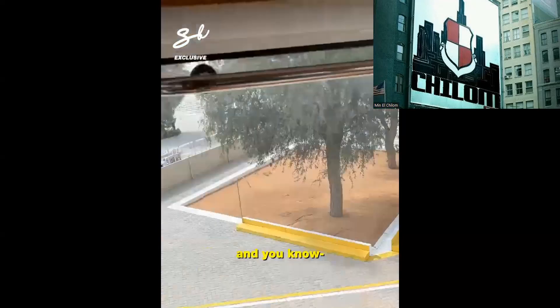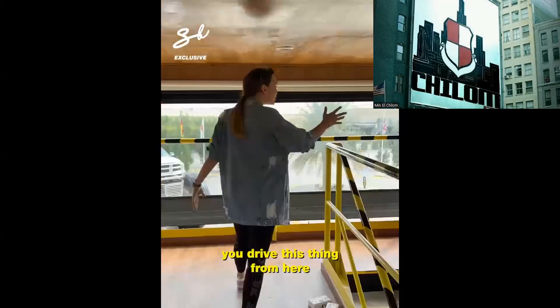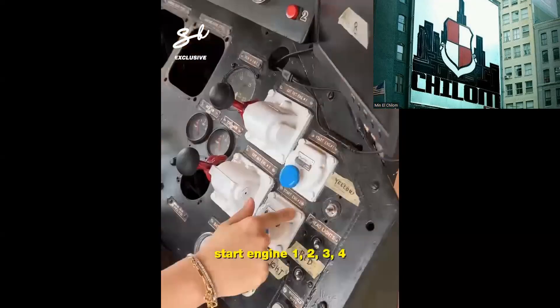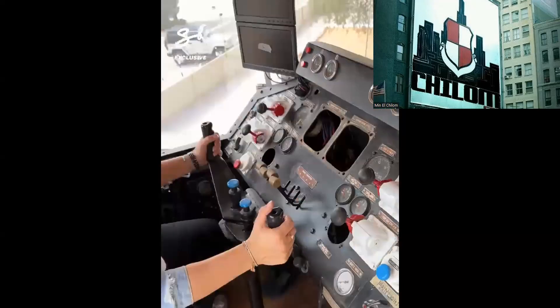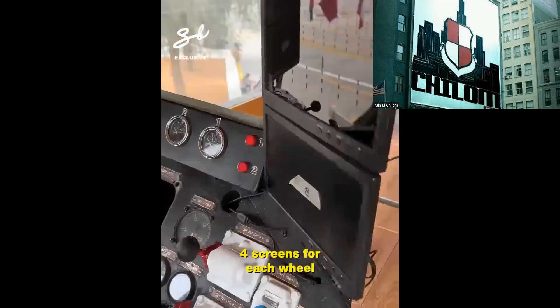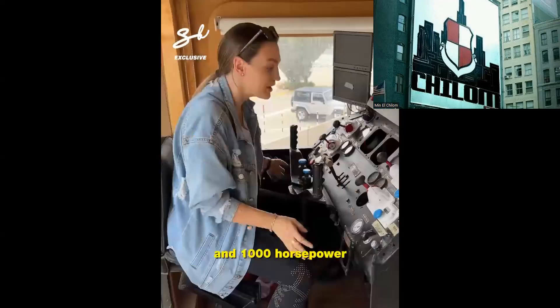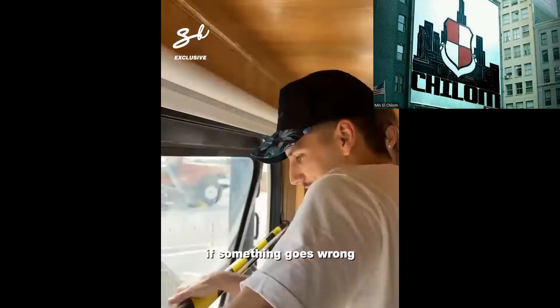You know where the driving position is? Look at this — you drive this thing from here. Start engine: one, two, three, four. Cut out engine: one, two, three, four. Four screens for each wheel. This thing has a top speed of 32 kilometers an hour and one thousand horsepower. And this is your emergency escape if something goes wrong.